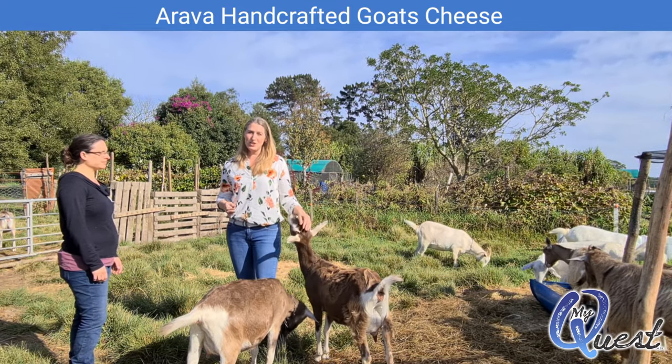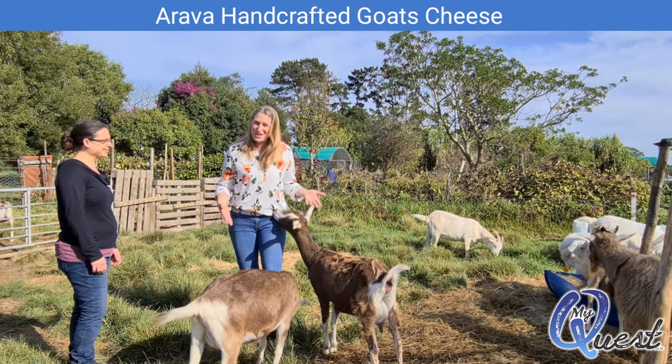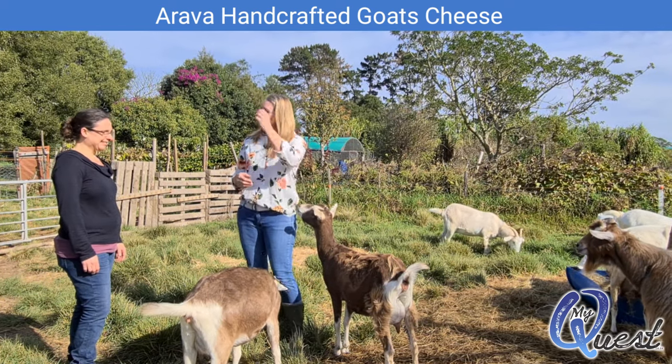We are here today at Aravah. These are beautiful goats that are extremely affectionate and very cuddly. This is Dina — she is the mother of all these goats. Dina, tell us more about Aravah and what it's all about.